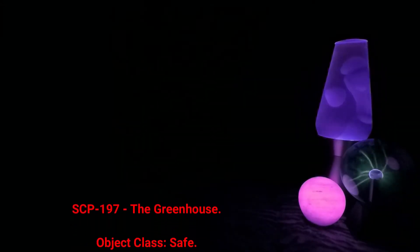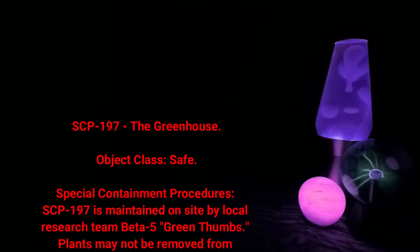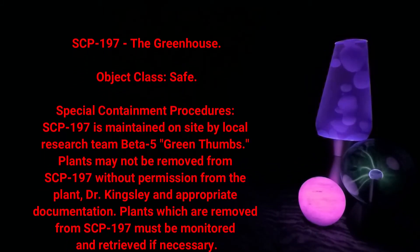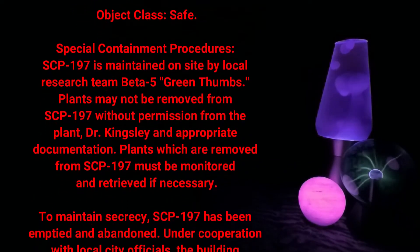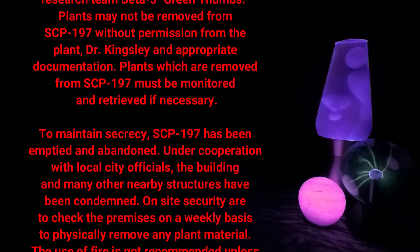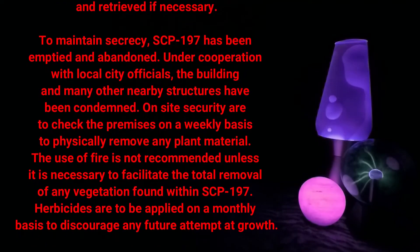SCP-197: The Greenhouse. Object class: Safe. Special containment procedures: SCP-197 is maintained on-site by local research team Beta-5, Green Thumbs. Plants may not be removed from SCP-197 without permission from the plant doctor, Dr. Kingsley, and appropriate documentation. Plants which are removed from SCP-197 must be monitored and retrieved if necessary to maintain secrecy. SCP-197 has been emptied and abandoned under cooperation with local city officials; the building and many other nearby structures have been condemned.